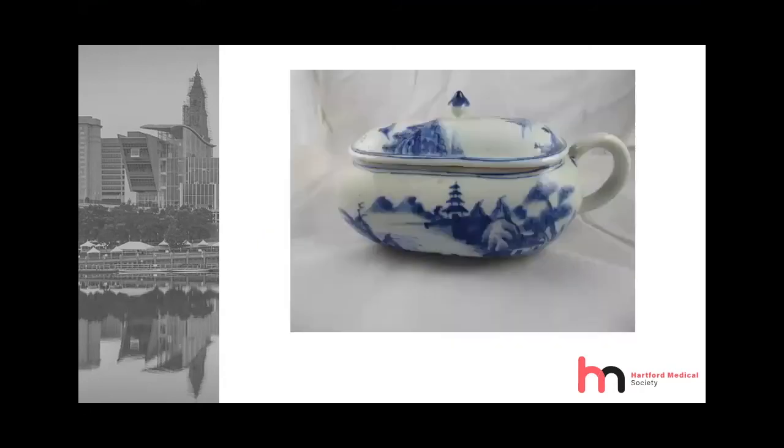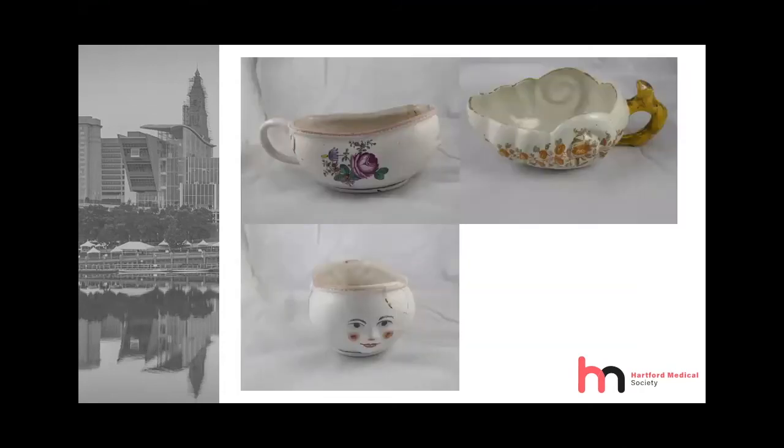This is a very pretty Qianlong Dynasty bordeloup from the 1700s — beautiful gleaming white with nice decoration of mountains, lakes, and trees. Now let's go back to Europe. The one on the left is from Strasbourg, dating from the 1700s, and the porcelain bordeloup has a figural face on the front of it. The one in the upper right-hand corner is in the shape of a seashell — called cochlear — and the handle is in the form of a tree branch, a European decorative scheme.